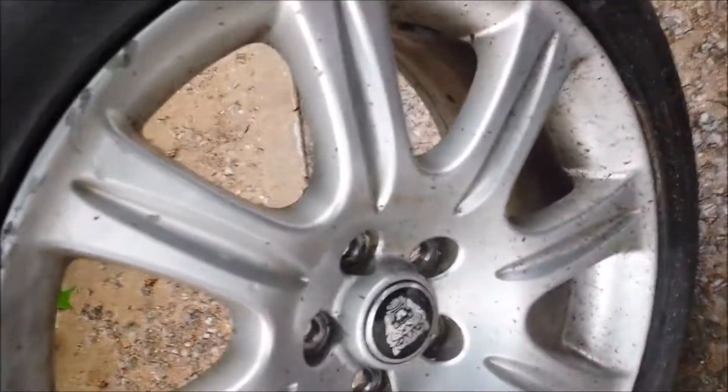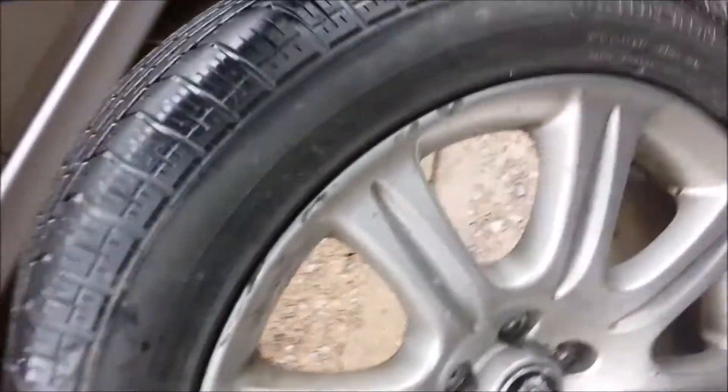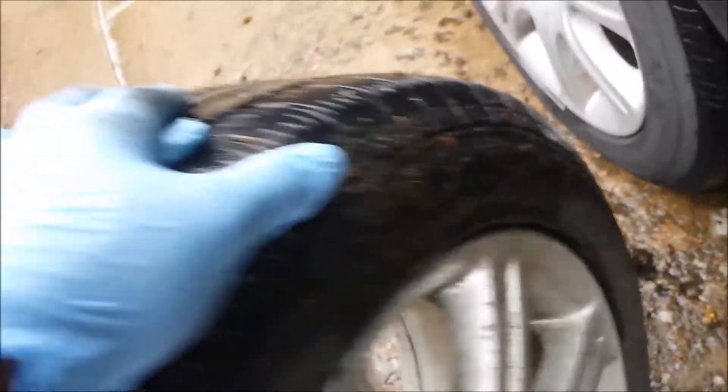Everybody says you should not use old tires, no matter how good the tread is. This is an example of why. This is a Continental tire from my 2005 Jaguar XJ8. I'm looking for the DOT code — it says 2003. It was made in the 30th week of 2003, and it came on my 2005 XJ8.